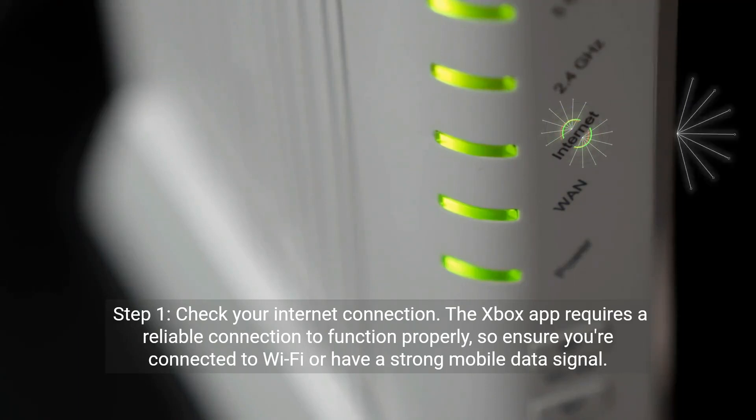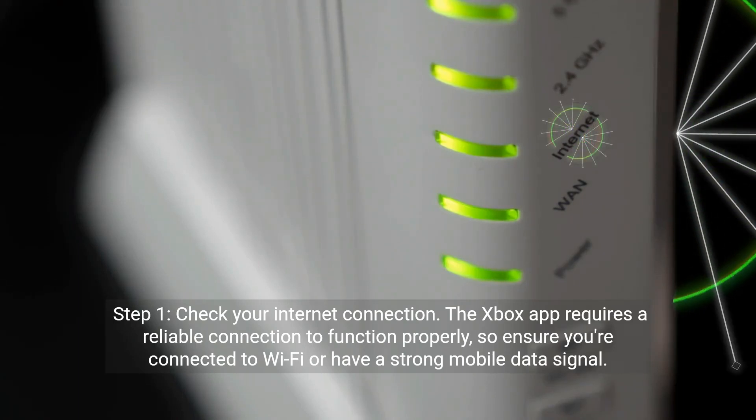Step 1: Check your internet connection. The Xbox app requires a reliable connection to function properly, so ensure you're connected to Wi-Fi or have a strong mobile data signal.